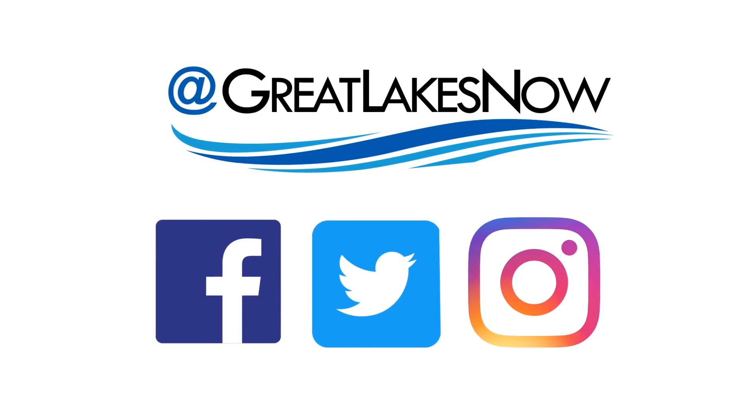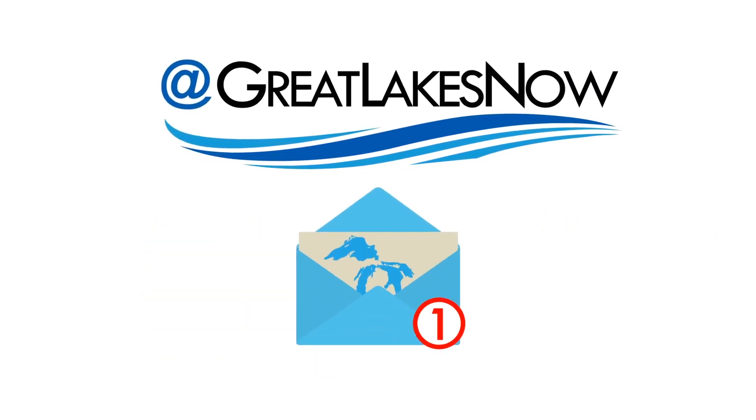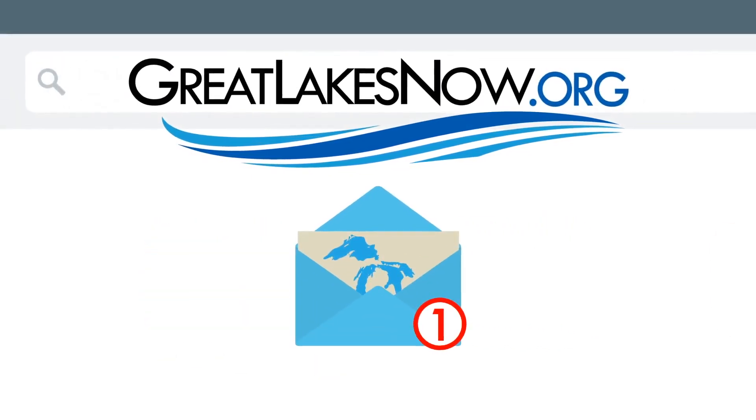At Great Lakes Now, we aim to cover the Great Lakes region and the people who live here, like you. Please follow us on social media, subscribe to our YouTube channel, and sign up for our newsletter at GreatLakesNow.org.